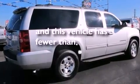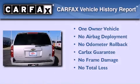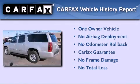This vehicle has fewer than 30,000 miles on the odometer. This Chevrolet has had only one owner, and it qualifies for the Carfax buy-back guarantee.